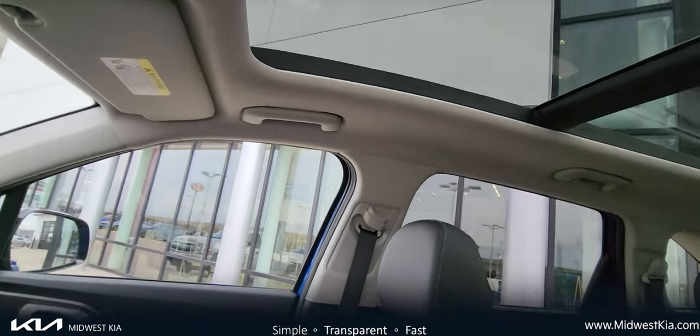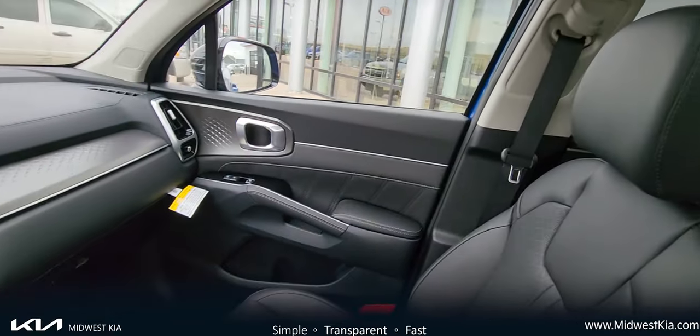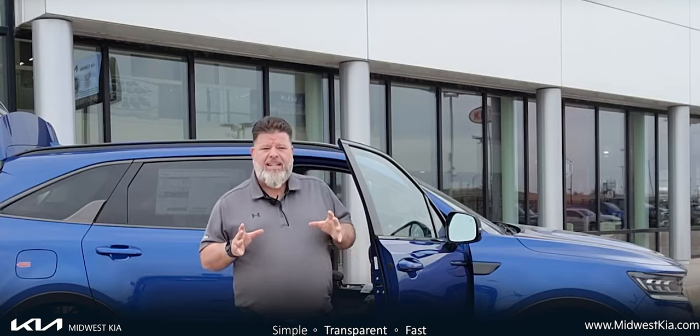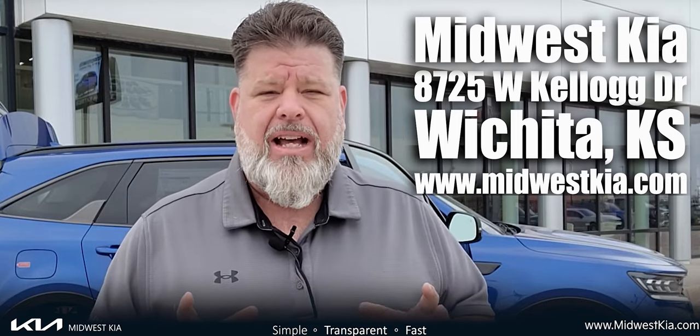We're located at 8725 West Kellogg, and we have vehicles available to test drive. I encourage you to come out and take a look at it for yourself. If you or someone you know is interested in getting into a new car, come check us out. You can go to MidwestKia.com or, again, 8725 West Kellogg — Kellogg and Tyler Road — where you're always going to find a better way to buy.